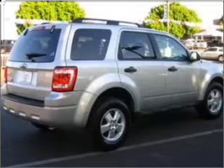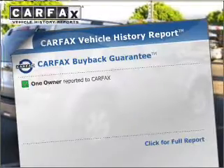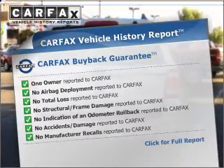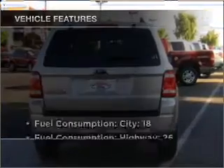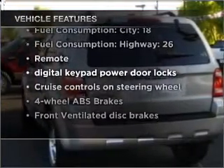Stand out from the crowd with premium wheels. Brake safely with the anti-lock braking system. Know the history on this ride and greatly reduce your buying risk with the included Carfax Vehicle History Report. And with these notable features, you won't want to miss out on the opportunity to own this amazing ride.